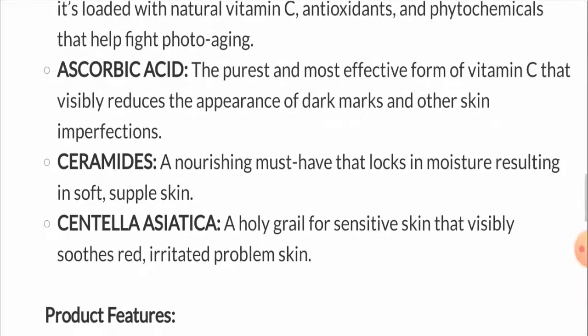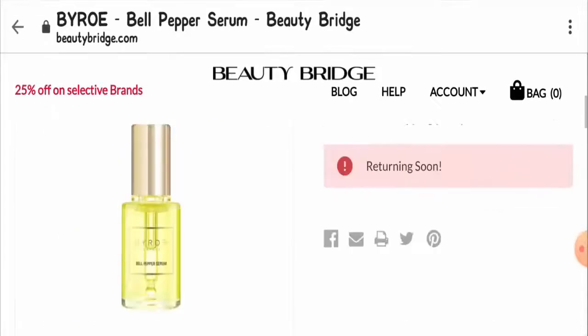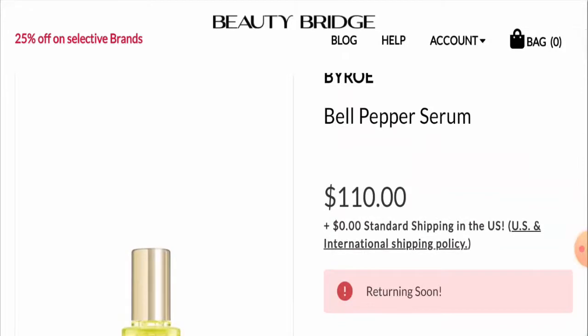Some additional product features include that it is parabens-free, alcohol-free, vegan, and cruelty-free. The price for the product is $110, which is considered affordable, and that is a good thing.